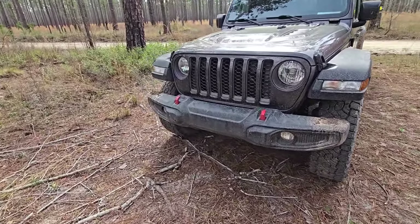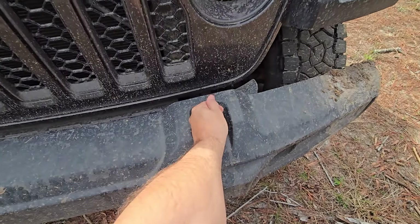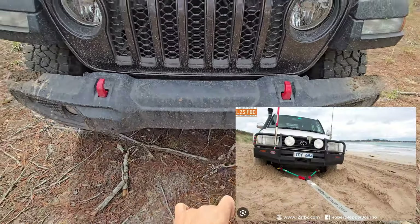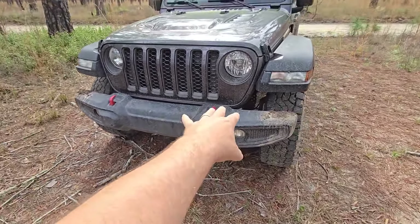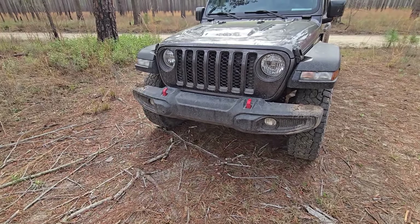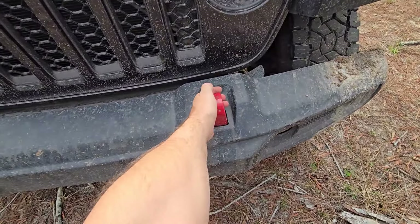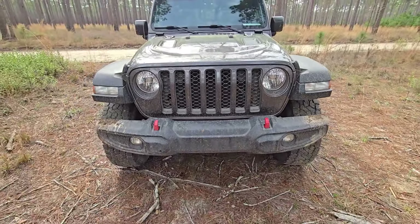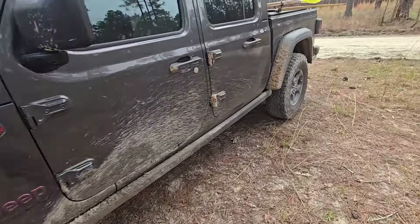So having multiple tow points on the front allows you, instead of putting all that weight right on this one hook and one frame point, to bridle between the two and distribute that weight. It gives you the ability to protect the vehicle and spread out that load. Instead of 10,000 pounds pulling right here at one point, you've got 5,000 pounds pulling here and 5,000 pounds pulling here. That's the reason we have two tow hooks on most of your off-road vehicles. It's a great benefit — same in the back.